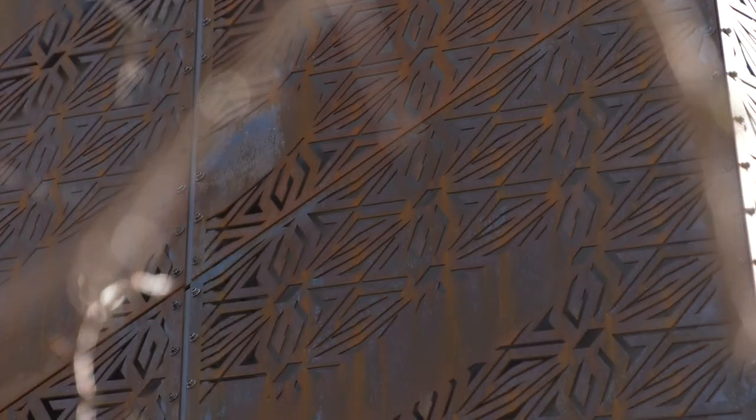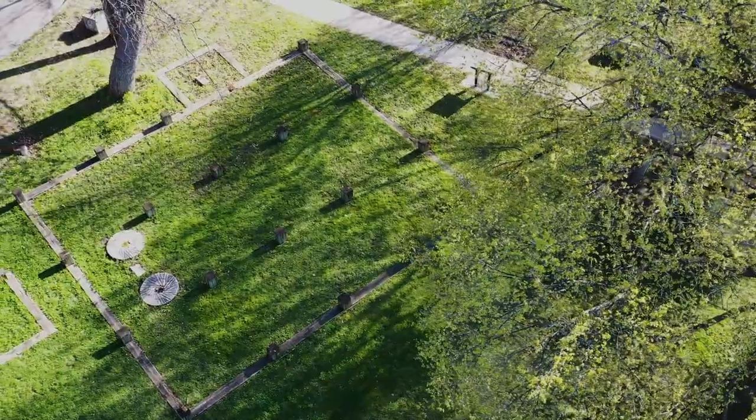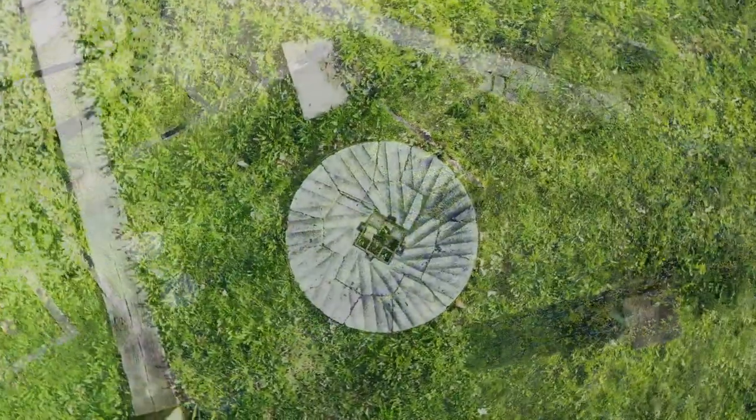Then we took those three concepts to the community and posted them on Facebook to see what the community thought. In the end, it was the design that took inspiration from the Dyna mill site, and more specifically the millstones.